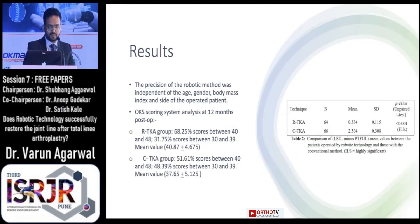After our analysis we found that in the robotic TKA group the LEJL minus PTF-JJL difference had a mean of 0.334 with a standard deviation of 0.115, while in the conventional group this mean was found to be 2.304 with a standard deviation of 0.308. The difference between these two means was found to be less than 0.001, which is highly significant.